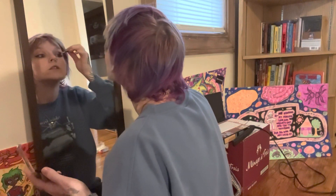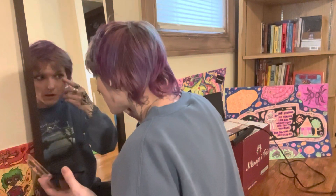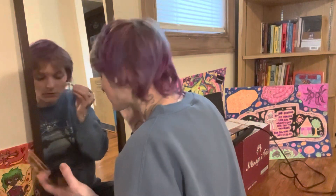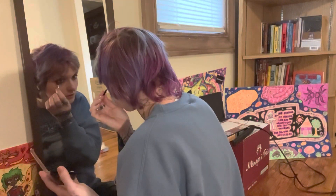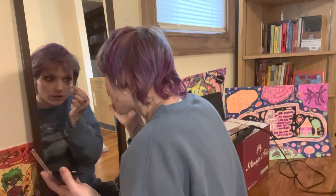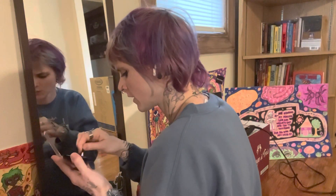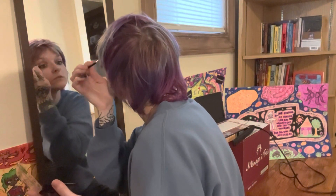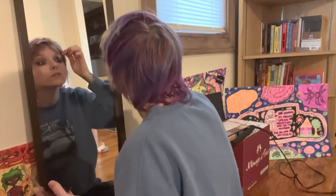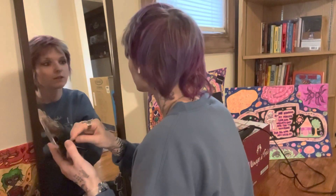Typically I wouldn't do it in this order — I put the wings on before the mascara and do the mascara last. Right now I'm just adding a little bit of brown under the eye and blending it in just to make it a little darker. I don't know makeup jargon very well, I just do what I do. Makeup is a form of art and I just use techniques that are similar to my art.